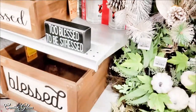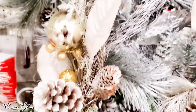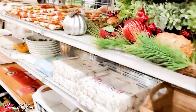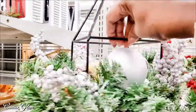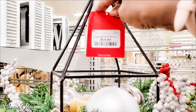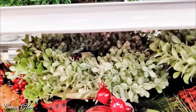They had a sign that said 'Too blessed to be stressed.' I thought that was cute, but at $14.99 I think that's a little bit high — that's a great DIY. I'm pretty sure I could do that one myself.